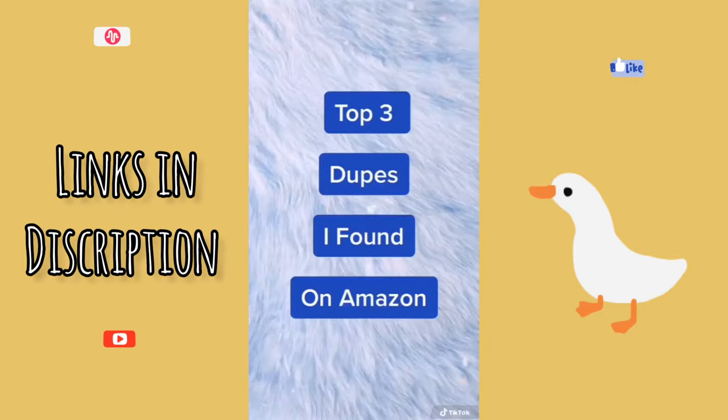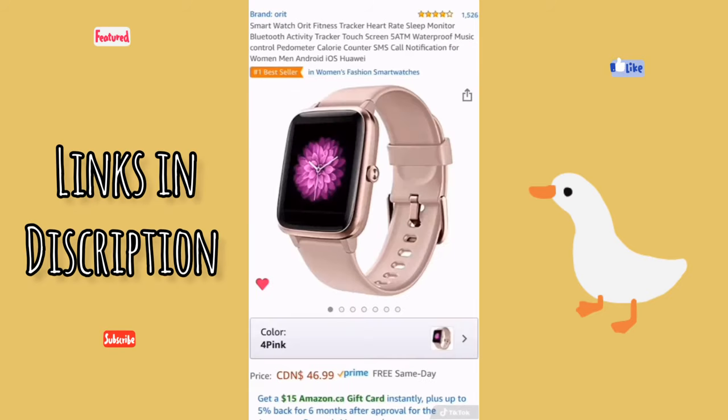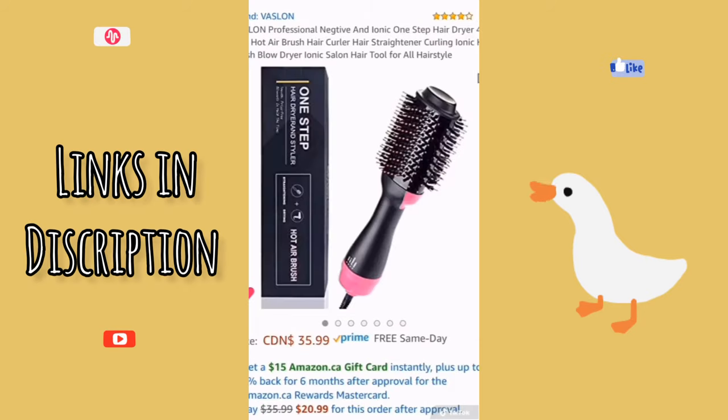Here are my top three dupes found on Amazon. My favorite is a dupe for the Dyson hair blow dryer — it comes with everything you see here, it's a fraction of the price, and has four to five stars on Amazon. Next is a dupe for the Apple Watch; it looks almost identical, comes in several different colors, and is compatible with Android and iOS — four to five stars and a fraction of the price. Finally, a dupe for the Revlon hot airbrush hair dryer; it functions the exact same way, is a fraction of the price, and is four out of five stars on Amazon.